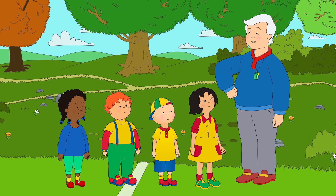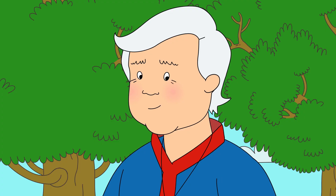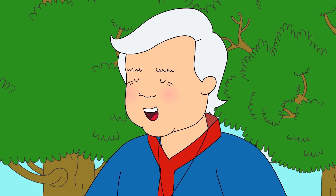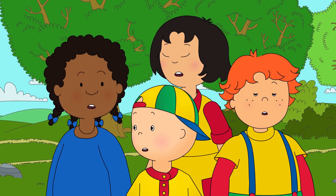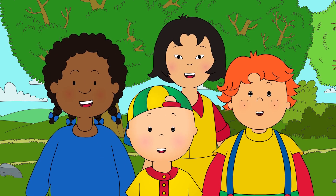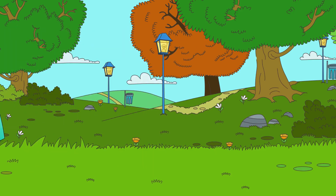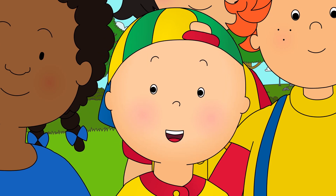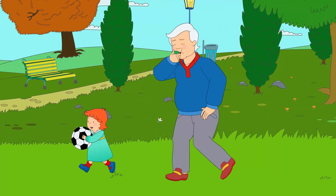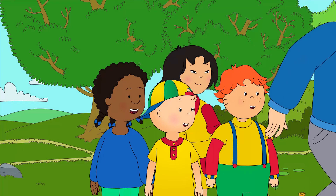Okay, team. Ready to go again? Yeah! Grandpa looked around for the ball, but he couldn't see it. Has anyone seen the soccer ball? Ha ha ha! Rosie, come back! Caillou was very happy to have scored a goal, but was even happier to be in a team with all his friends.